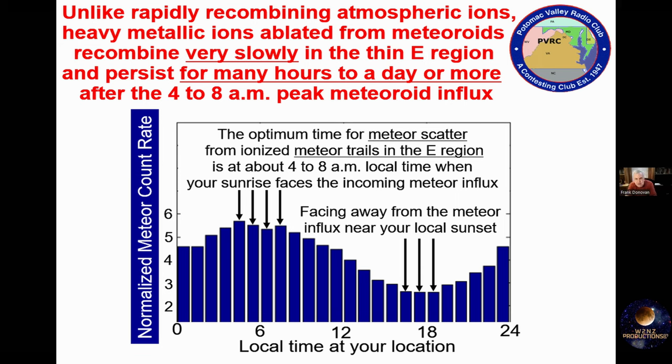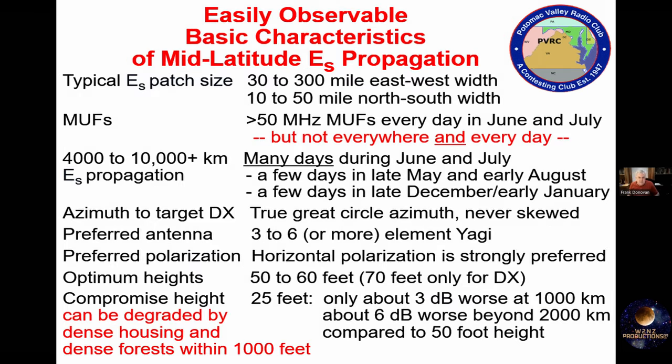These dust-like meteoroids likewise have a peak arrival around sunrise to mid-morning, but they persist throughout the day and perhaps into the next day. So let's get away from all that physics. It's helpful to understand the physics so we have an idea of what's going on, but let's get down to some practical stuff.